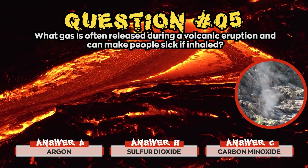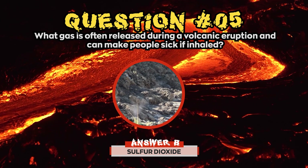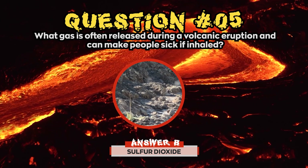The correct answer for question 5 was b) Sulphur Dioxide. Sulphur Dioxide can cause breathing problems in both healthy people and people with asthma.